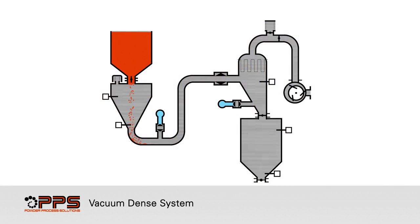The process begins with the infeed hopper being filled. Once the product reaches the low level probe in the infeed hopper, the vacuum pump is started. When the product reaches the high level probe in the infeed hopper, the vacuum valve is opened to the calculated percentage.